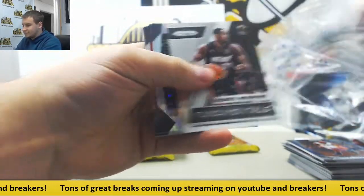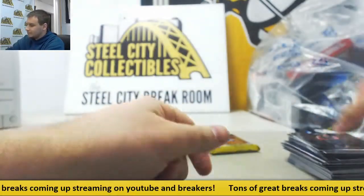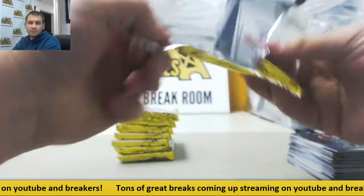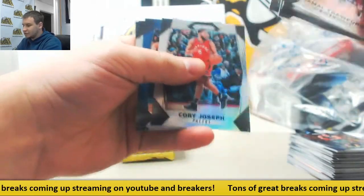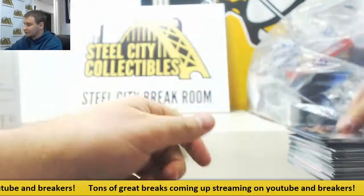More base. Hyper of Mike Muscala, Ruby Wave Lance Thomas. Next one up — Terrence Ferguson, Silver Corey Joseph, Blue Yusuf Nurkic for the Trail Blazers, 199. Lonzo Ball base rookie.